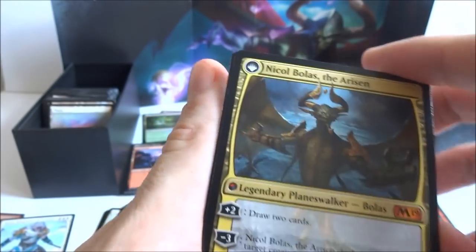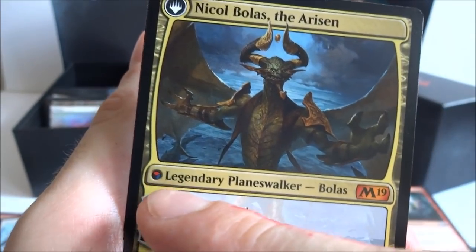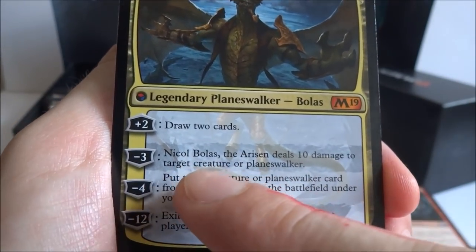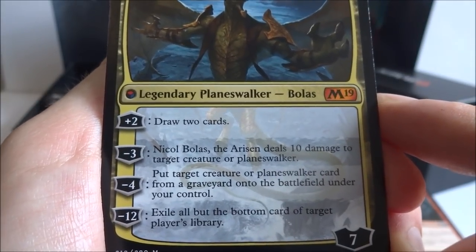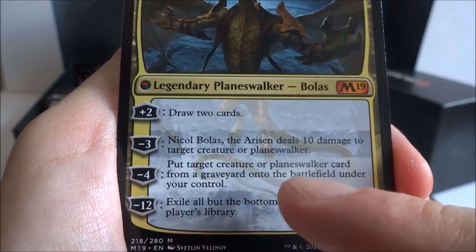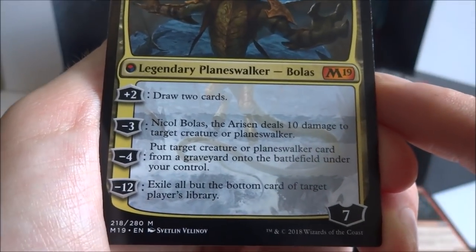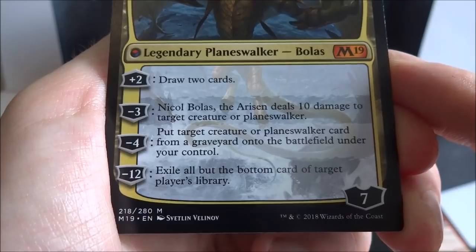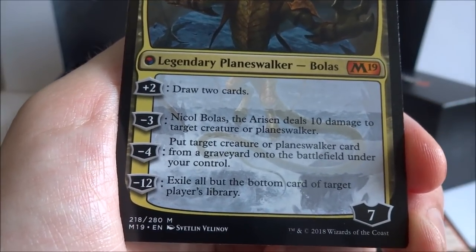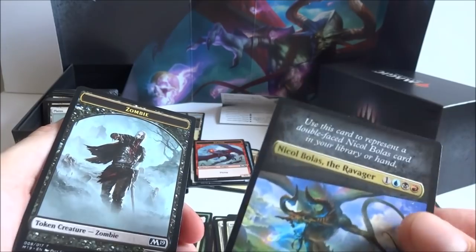You can also pay four generic, blue, black, and red: exile Nicol Bolas the Ravager, then return him to the battlefield transformed. He transforms into Nicol Bolas, the Arisen — legendary planeswalker Bolas with seven loyalty. Plus two: draw two cards. Negative three: Nicol Bolas, the Arisen deals ten damage to target creature or planeswalker. Negative four: put target creature or planeswalker card from any graveyard onto the battlefield under your control. Negative twelve: exile all but the bottom card of target player's library — so they get one more turn, then draw nothing and lose. So I actually did get a Nicol Bolas card!